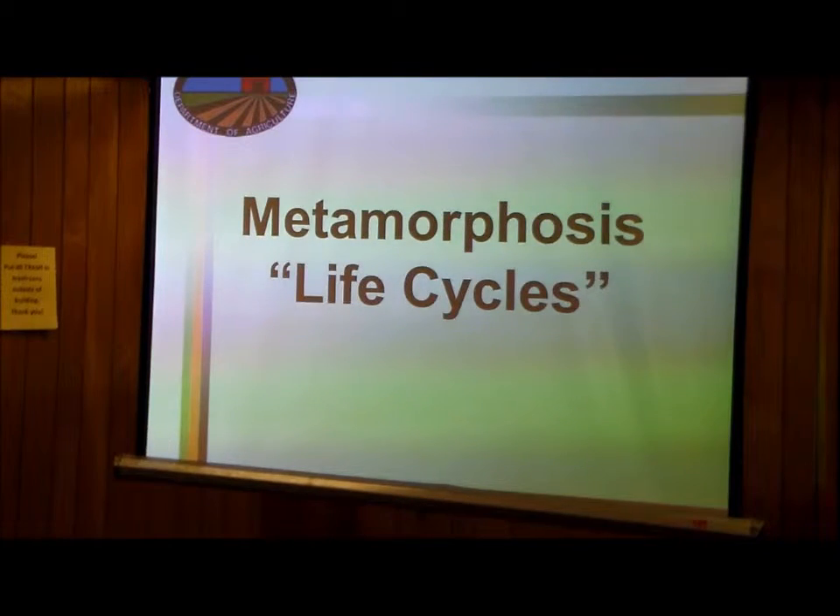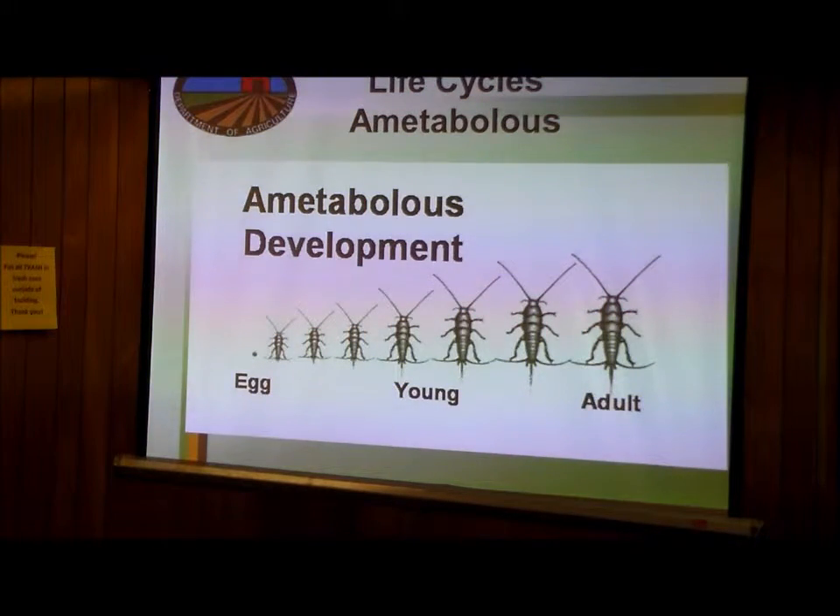I'm going to do a quick talk about the life cycles of insects. Most people are familiar with this term. The insect goes from the egg, becomes an insect, and eventually becomes an egg again at some point. But the way that it does that varies — there are all different kinds of things that different insects do. It couldn't be just simple.